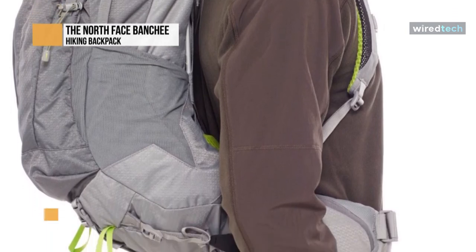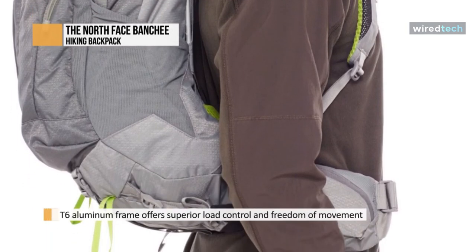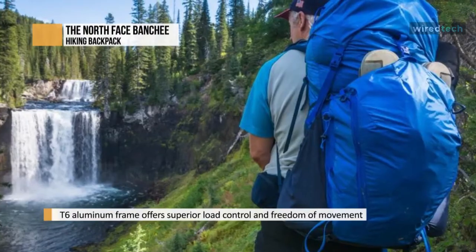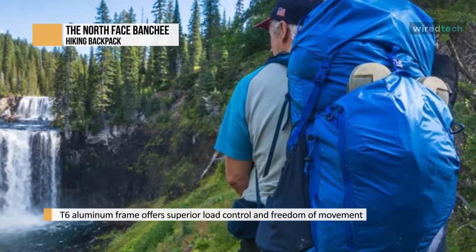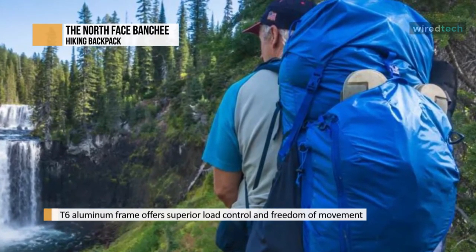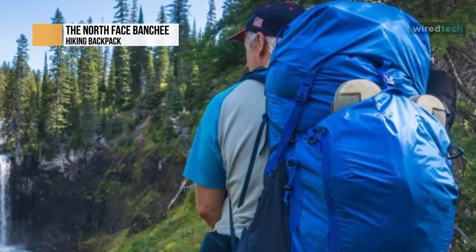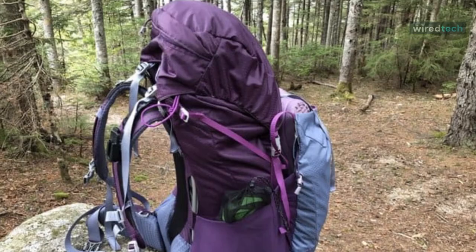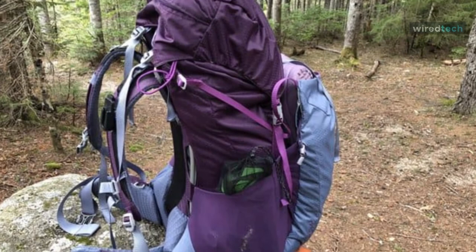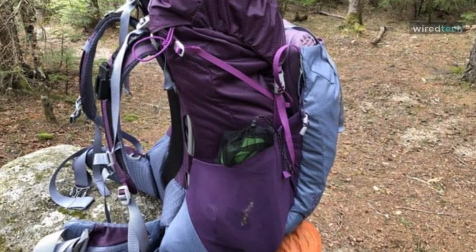Creating a backpack that fits all your gear and clothing is one thing, but if it doesn't fit or ride well, you're in trouble — this is what often sets cheap backpacks apart from quality ones. The hip belt on the North Face Banshee 50 uses what TNF calls Opti-Fit, which allows the hip belt to adjust to different hip and waist sizes. The padding on the hip belt is pretty beefy, which helps carry heavier loads.